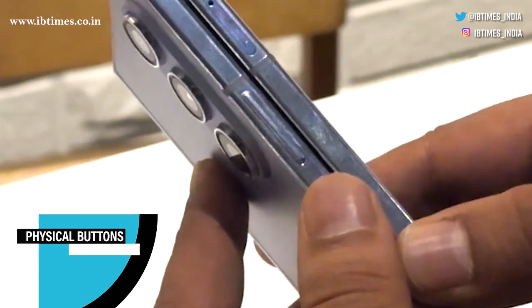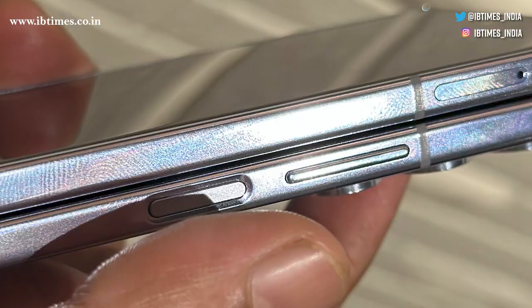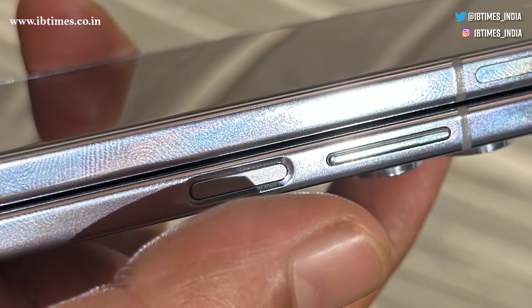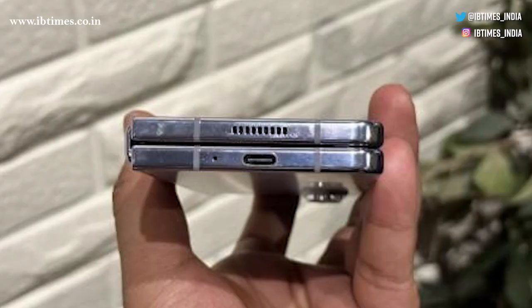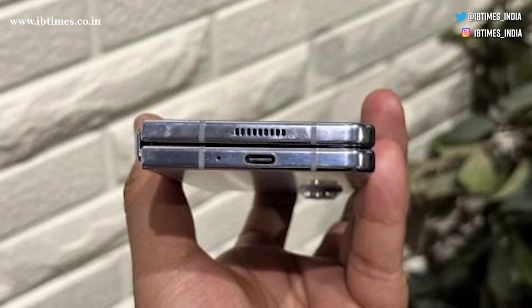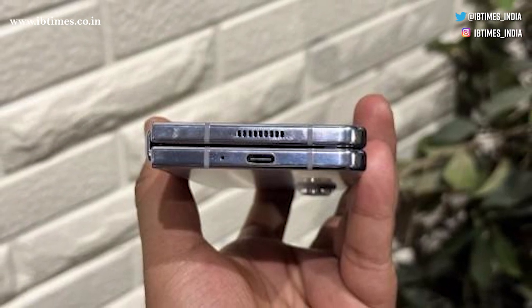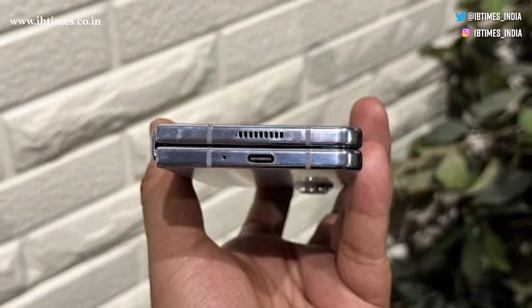Familiarity meets innovation with the Galaxy Z Fold 5's physical buttons, including an integrated fingerprint sensor and a USB Type-C 3.2 Gen 1 port. Stereo speakers further enhance the experience, especially when the phone is unfolded.